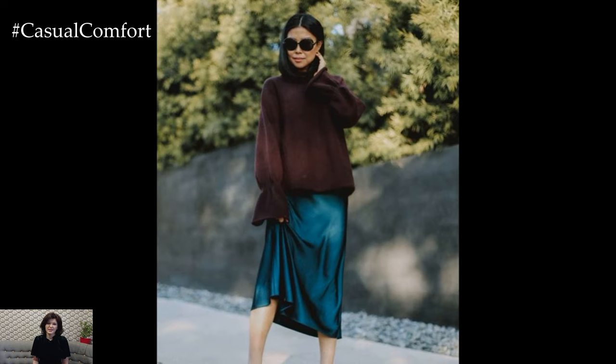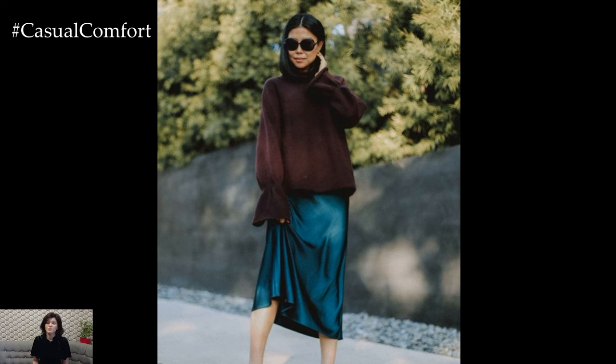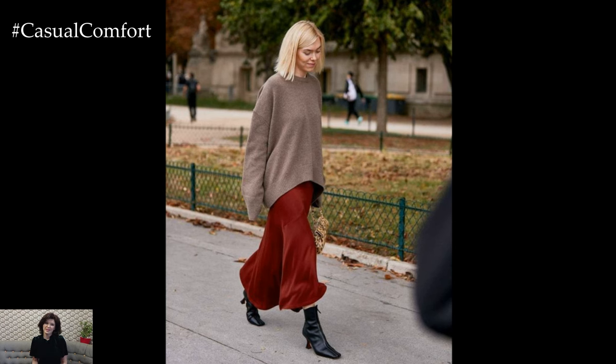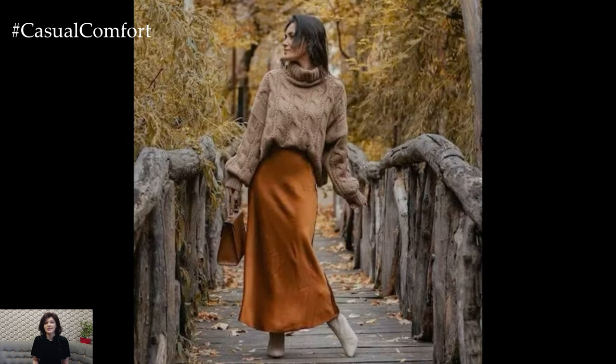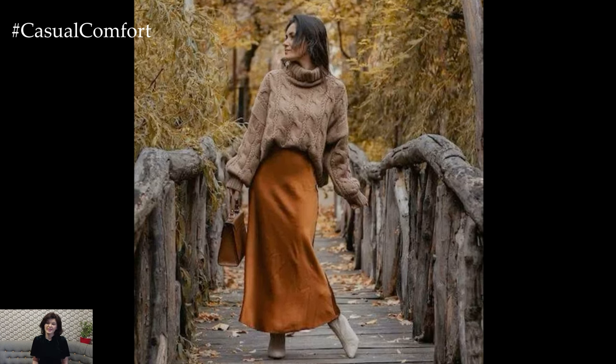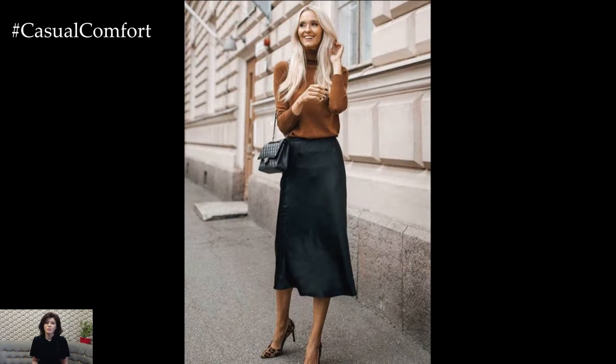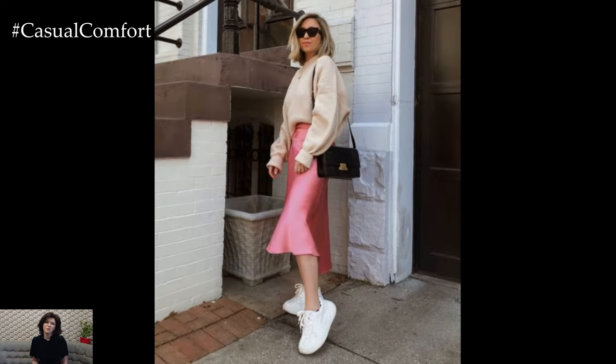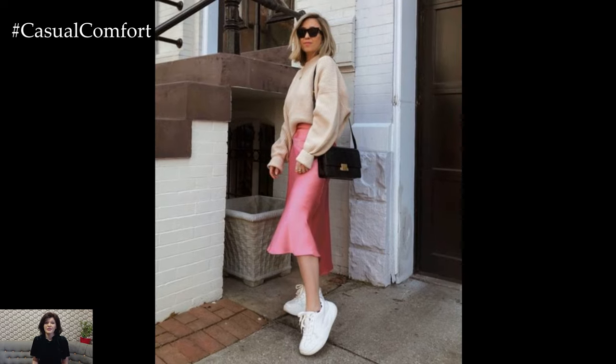Color coordination is another crucial aspect. Neutrals like beige, cream, and soft pastels are timeless choices that allow the silk skirt to shine without overwhelming the look. However, don't shy away from bold colors or patterns if you're feeling adventurous. Think jewel tones or even a leopard print skirt paired with a solid-colored sweater. The combination of a striking silk skirt with a more subdued sweater creates a balanced, yet eye-catching ensemble.